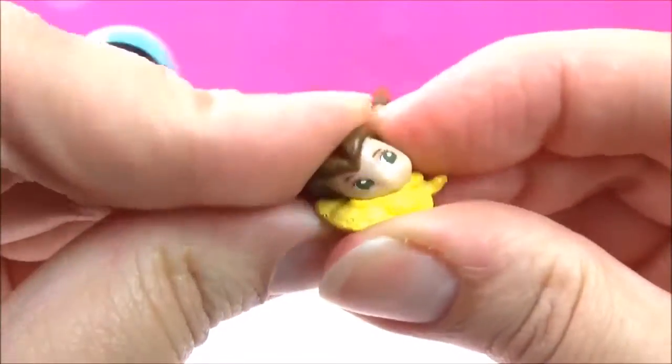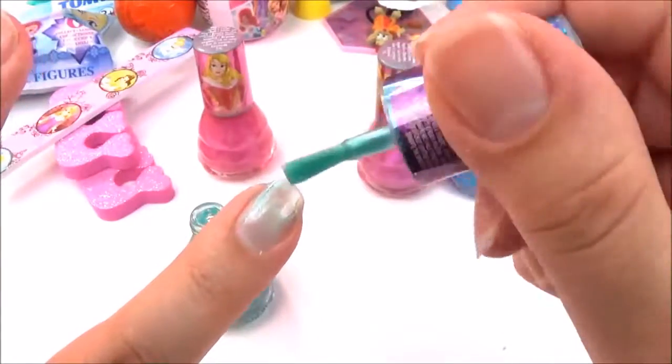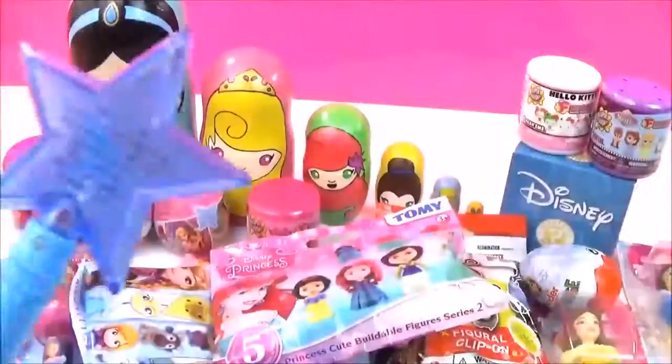Squish! Such a nice shimmery green colour. Wow!